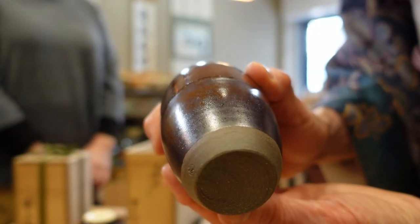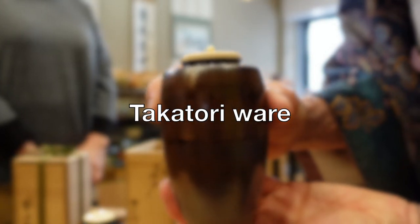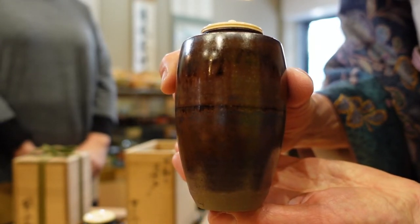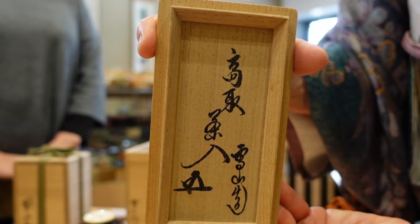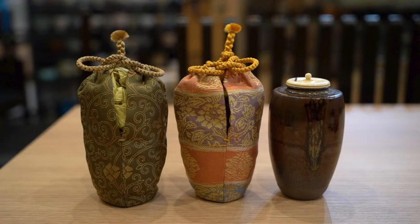This chaire was made by Setsuzan Onimaru in Fukuoka prefecture, famous for Takatori Ware. He is one of the leading craftsmen for Takatori Ware and produced many masterpieces during the late 1960s. This particular chaire has a signature of the 15th Grand Master of the Urasenke chado tradition on its box, meaning it is a genuine masterpiece that the Grand Master has certified. The chaire comes with two differently designed shifuku.